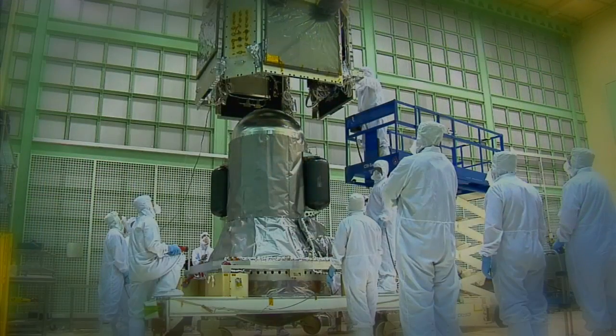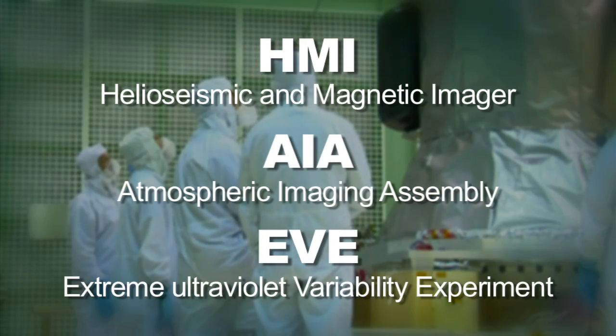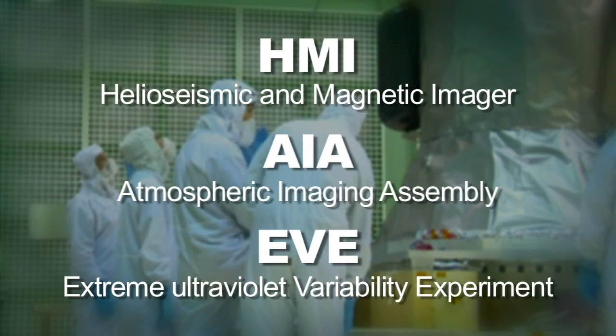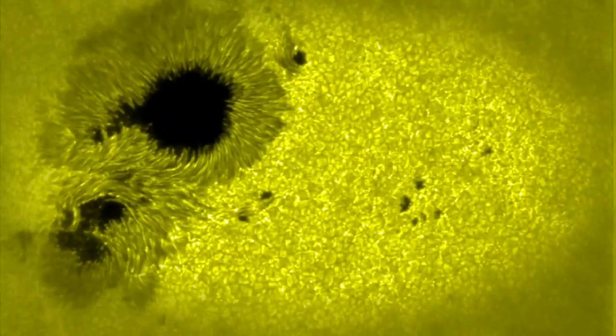There are three instruments on board — HMI, AIA, and EVE. Each one of them looks at a different part of the sun, a different wavelength, a different depth. One of them even looks at the ripples on the sun to see the magnetic characteristics.